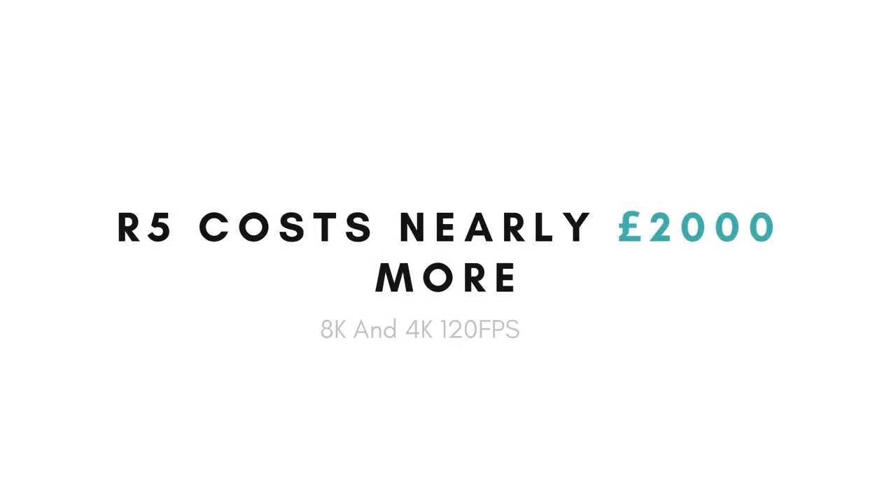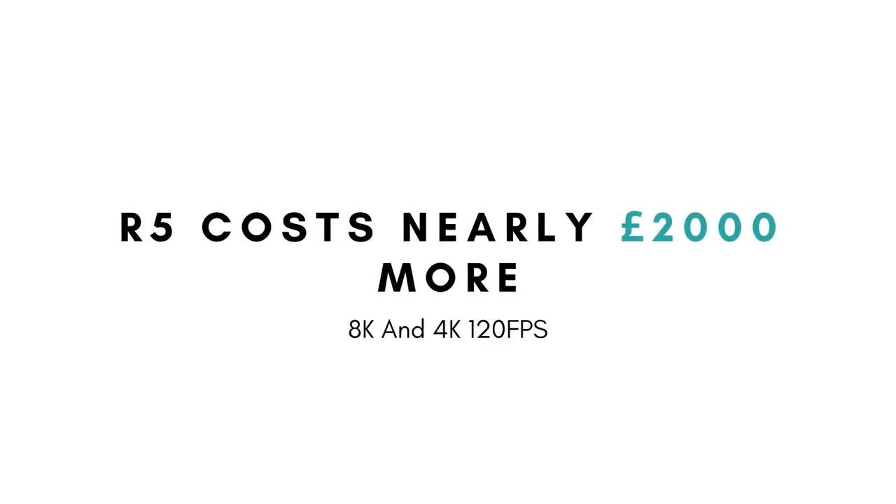Both the R5 and the R6 have these features, but the R5 costs nearly £2,000 more. Yes, it does shoot 8K and 4K at 120 frames per second, but I don't need that — and I don't particularly want it given the overheating issues.